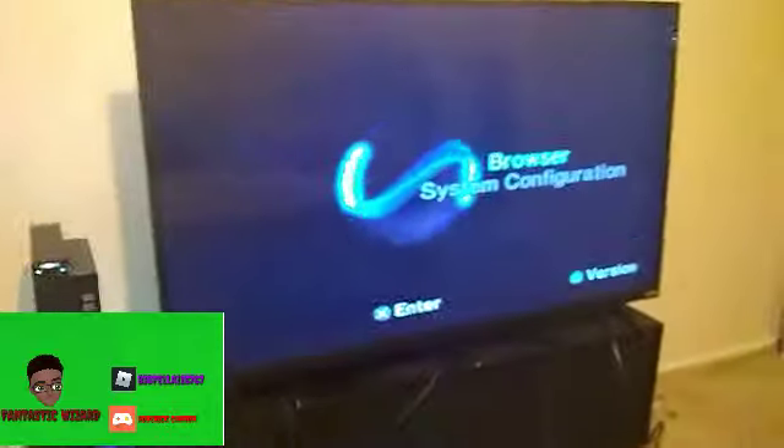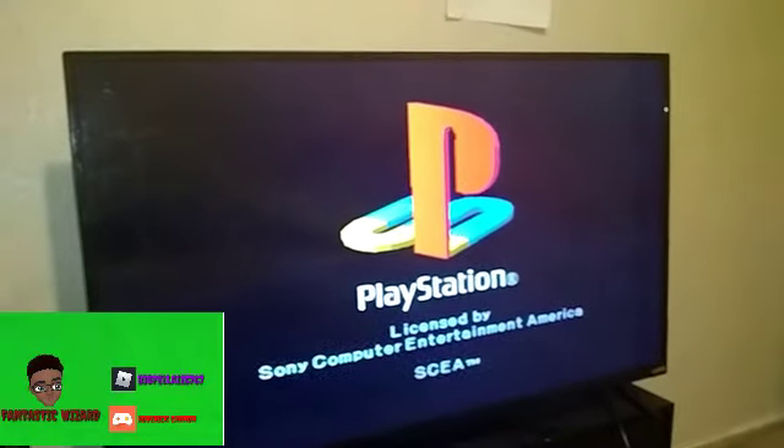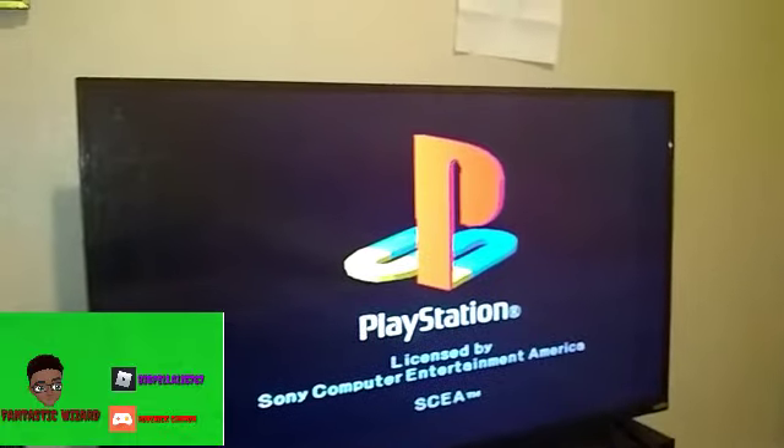We're going to stick the PS1 disc in there and wait for it to load up. And there it is — the classical PlayStation screen. The game works too, so that confirms the backwards compatibility.